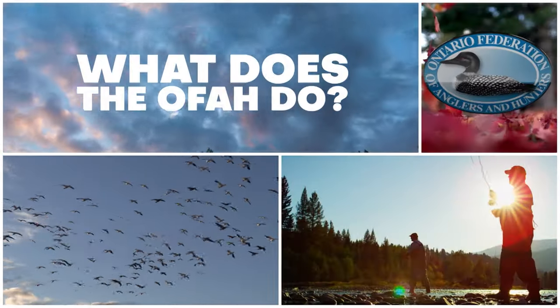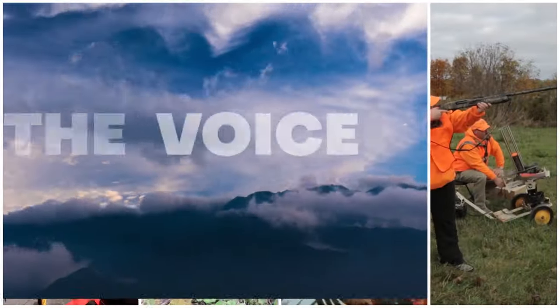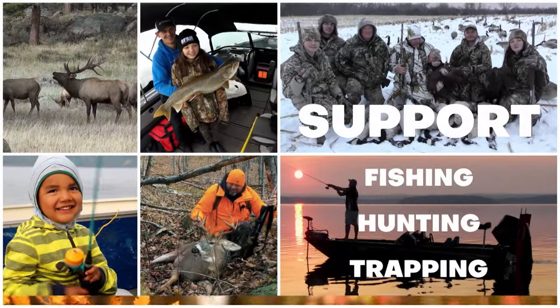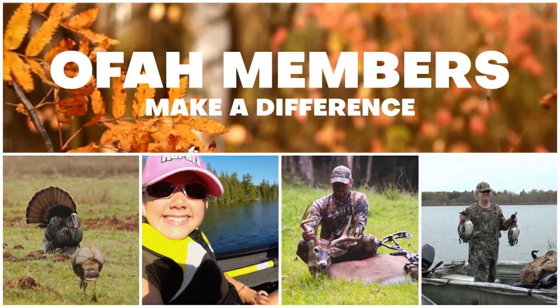What does the OFAH do? Since 1928, the OFAH has been the voice of anglers and hunters in Ontario. Its members raise funds and work in communities to support the traditions of fishing, hunting, and trapping. Let's take a look at how the OFAH is making a difference.